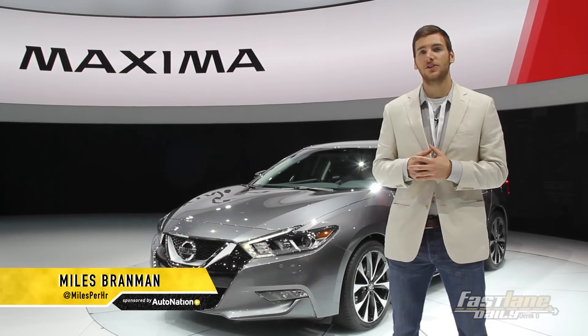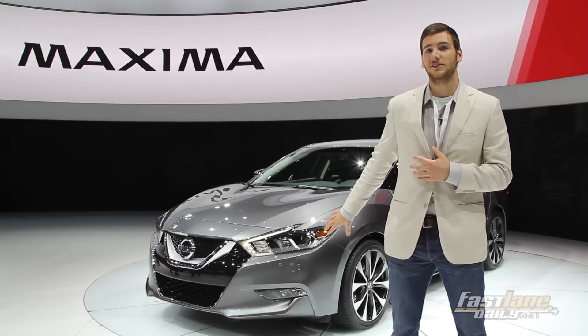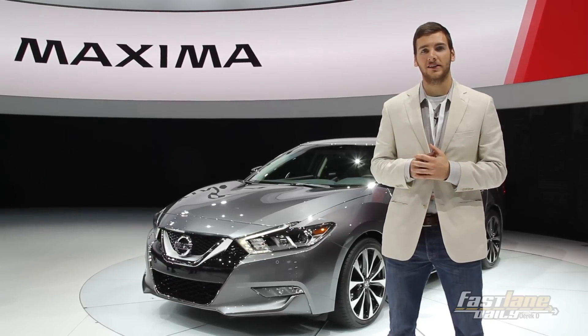The mid-size sedan segment is usually plagued by boring, inoffensive models. But Nissan, especially with this new Maxima, is throwing all that to the wind.